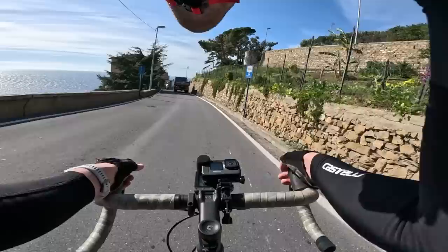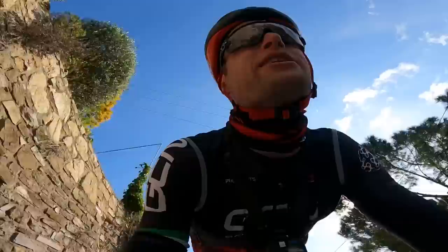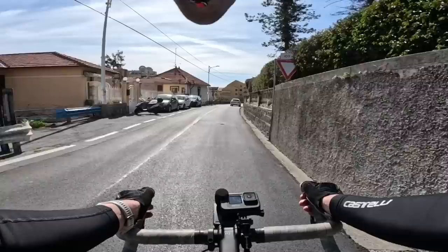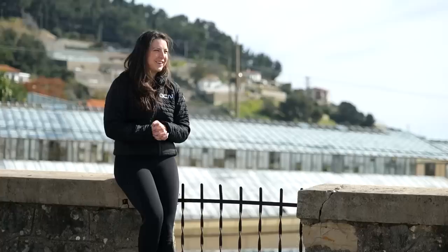Coming into the last bit of the descent. This is where the road gets a little bit bumpy — you go into this bridge and turn left back on yourself towards San Remo. Last little section, just this bridge is quite technical. Mohoric nearly came unstuck, but he used the dropper to his advantage, got himself out of the gutter and didn't crash. The dropper run is done.